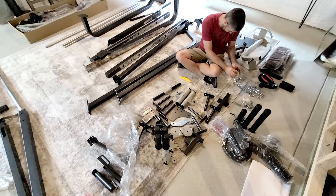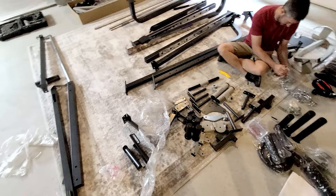We bought a Marcy multi-home gym system and we get to put it together — this is going to be super fun. There are a lot of pieces and a lot of parts.